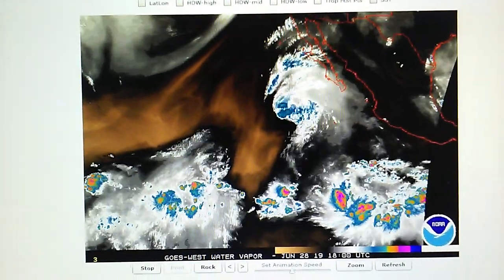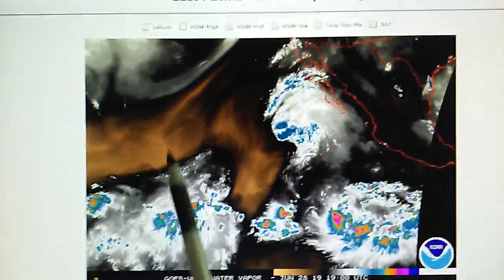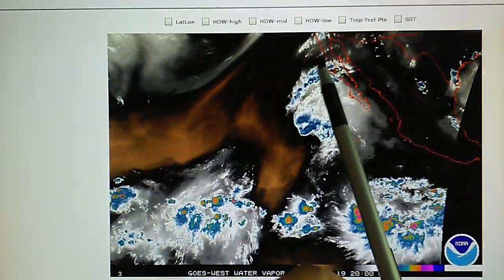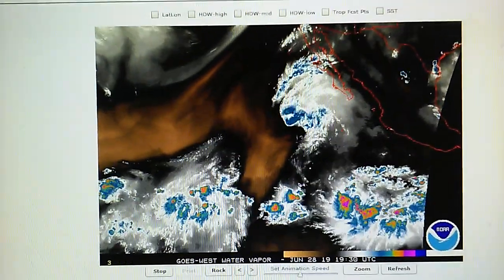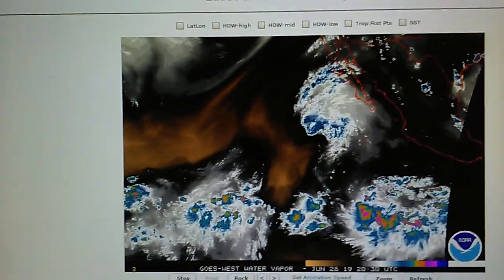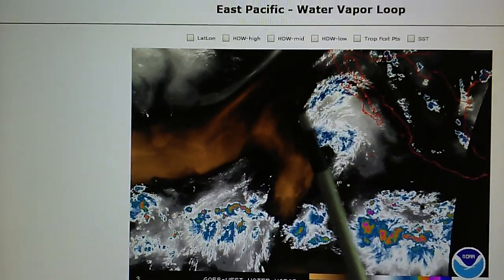So we're now at a thousand millibar pressure. And as predicted, this eastbound current would have picked up that hurricane and ran it right into Baja and also California and Arizona. So the weather controllers are destroying that storm. And it looks like much of this water vapor will drift to the east.